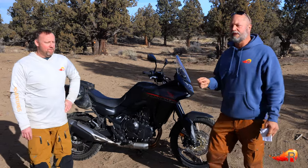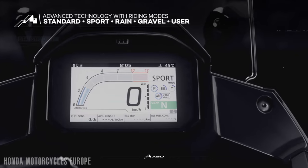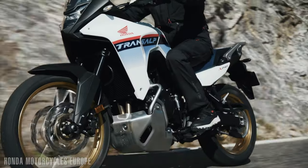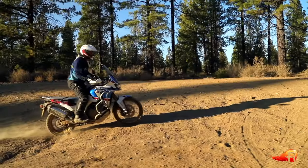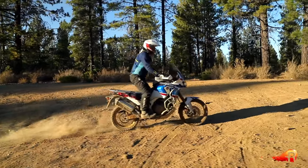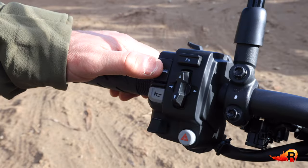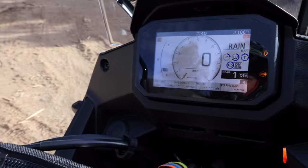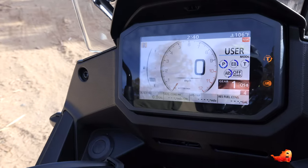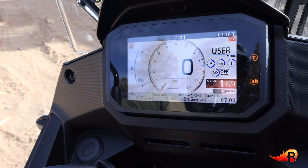Speaking of electronic features, the Transalp has five ride modes plus a user mode you can set to your preferences — similar to the Africa Twin. In the user mode you can adjust traction control, ABS settings, and other parameters. Most off-road riders will want to fully disengage traction control, which you can do by holding the toggle switch up while in user mode.